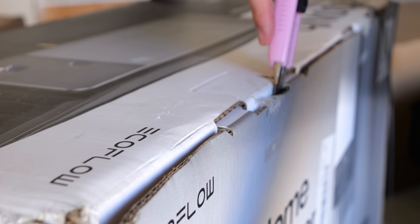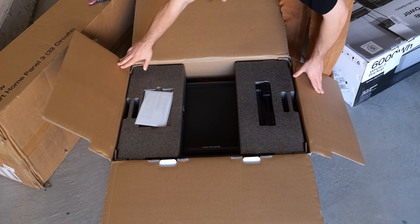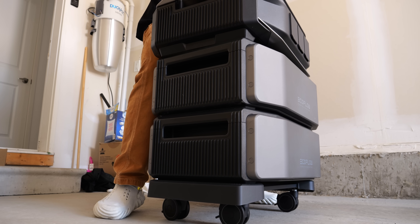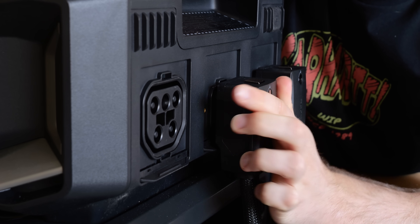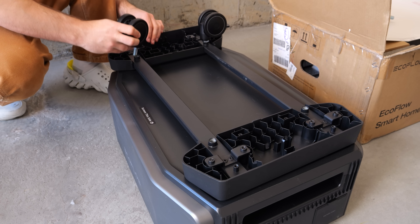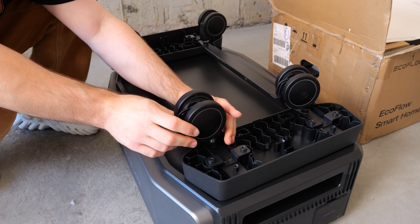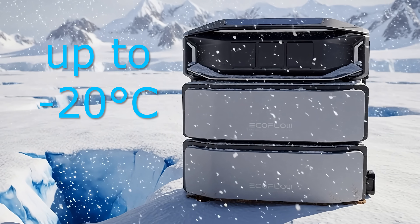Next, the heart of the system: the battery pack. Lifting it, you feel its density. They are modular — there are no complex wires to connect. They simply stack, clicking into place with a satisfying, secure connection. EcoFlow even thought about mobility; the included trolley cart makes maneuvering these heavy units effortless. From the very first touch, the Delta Pro Ultra X communicates quality and thoughtful design.